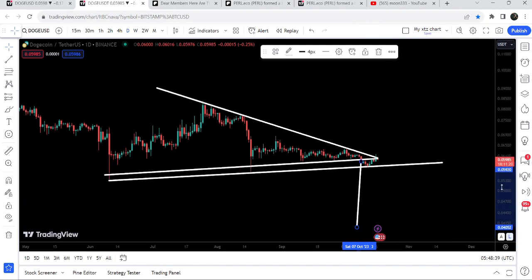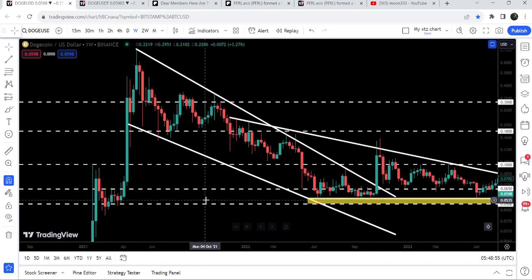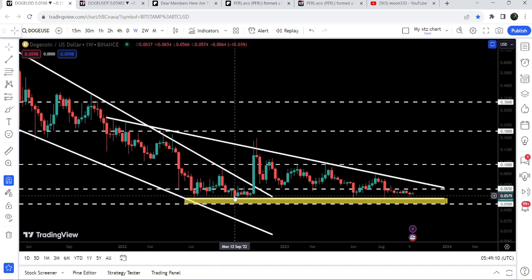In my view it will be really very difficult to reach four cents because on the weekly timeframe chart you can see we have a very strong support zone that starts from five cents and goes to 5.5 cents. This had previously been acting as support and for the past several years it has been working as a very nice support zone. You can see we have one touch point here, almost two touch points here, another bounce here, another bounce here.